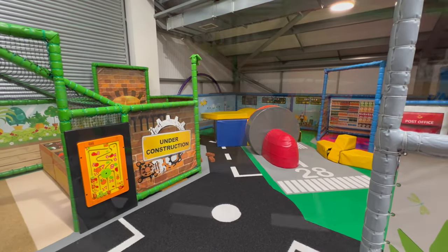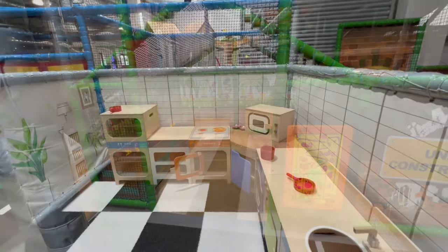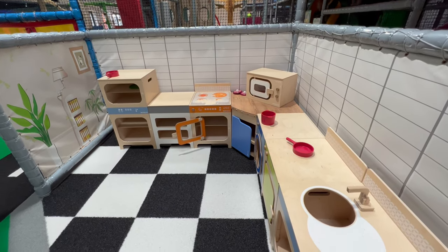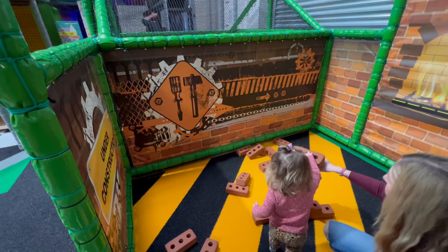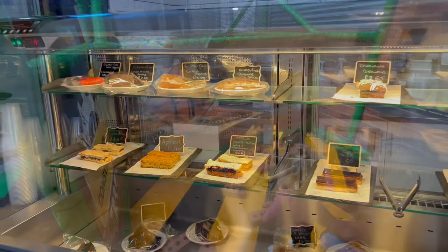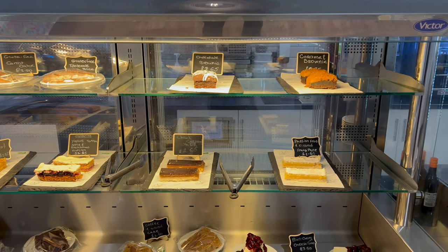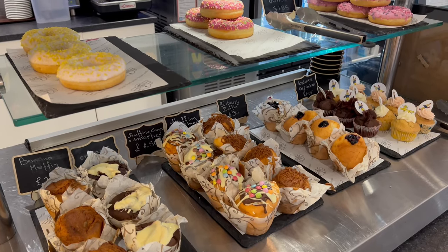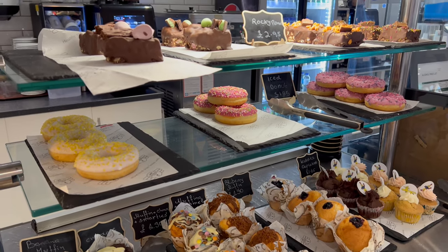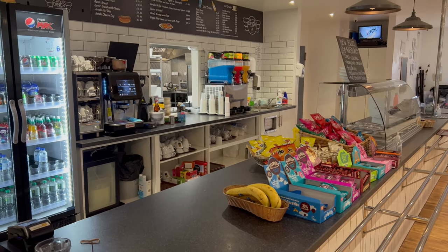There's loads and loads of stuff down here. Everything is very well maintained — it's a great family place to come to; I can't recommend it enough. You've got the café, the play area, Oaty and Joey's — loads of cakes and food, everything you want. Just a beautiful place to finish your visit.